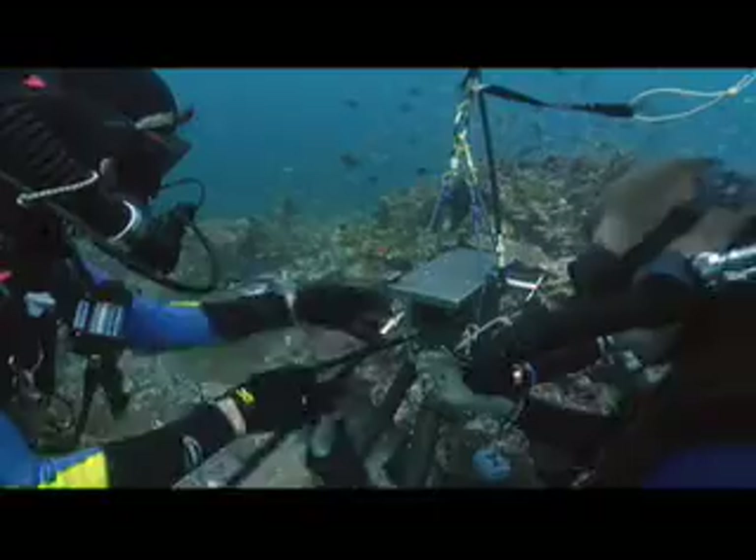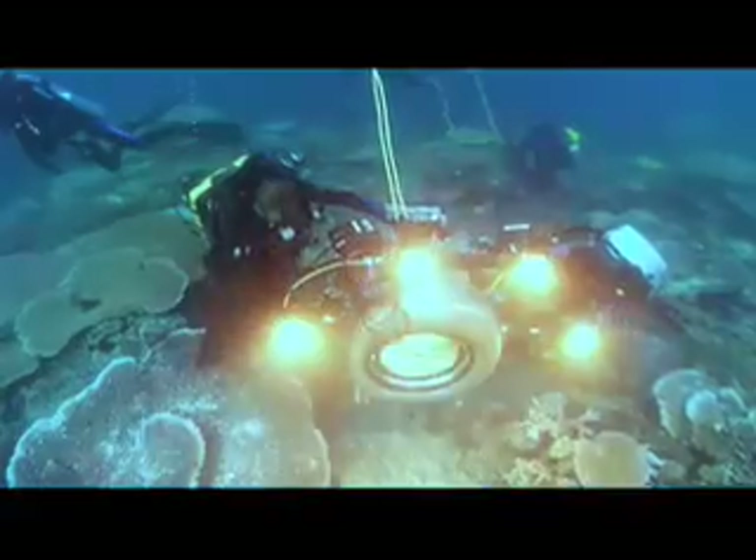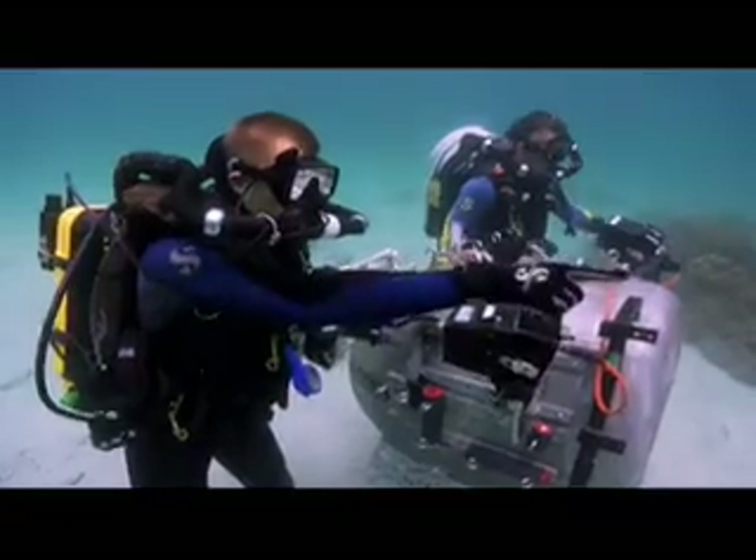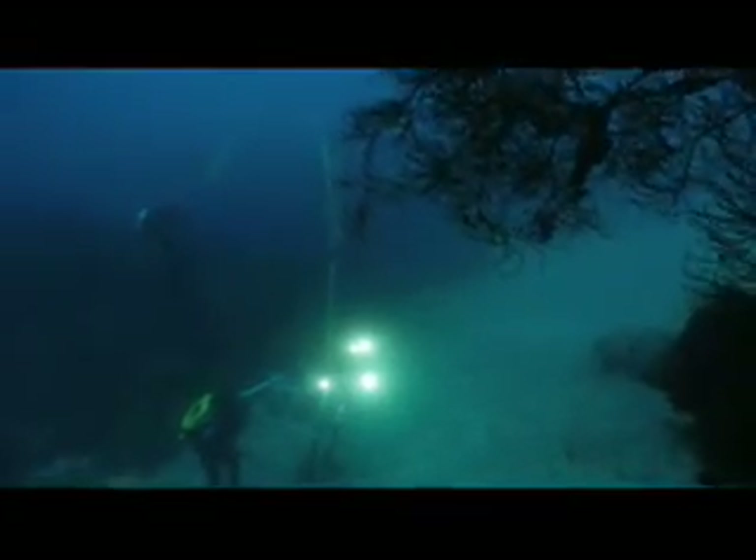However, it takes a team of experts to bring these images to the giant screen. Just operating the 1,300-pound IMAX camera requires two people, one of the many challenges facing Howard and his crew.